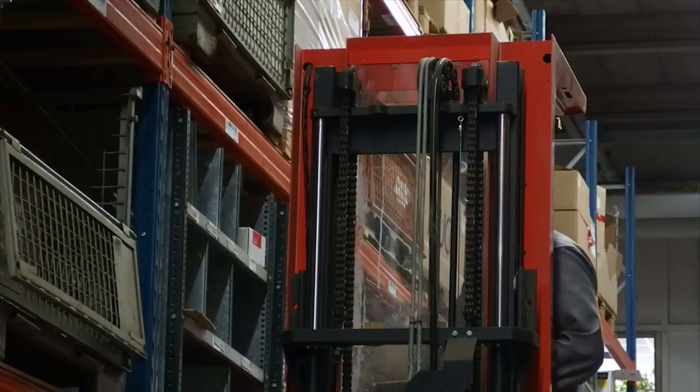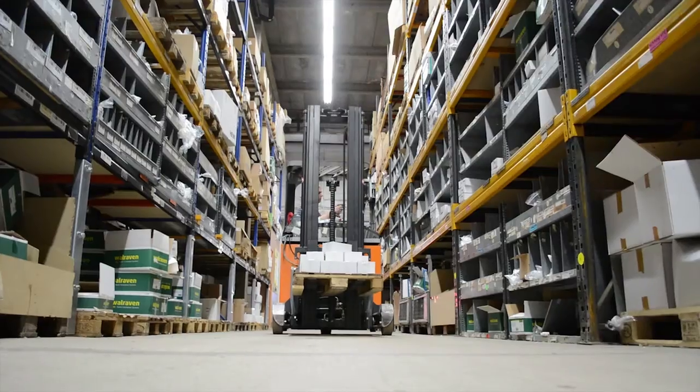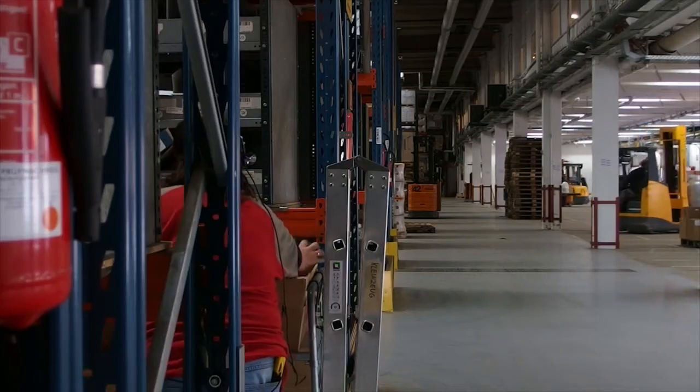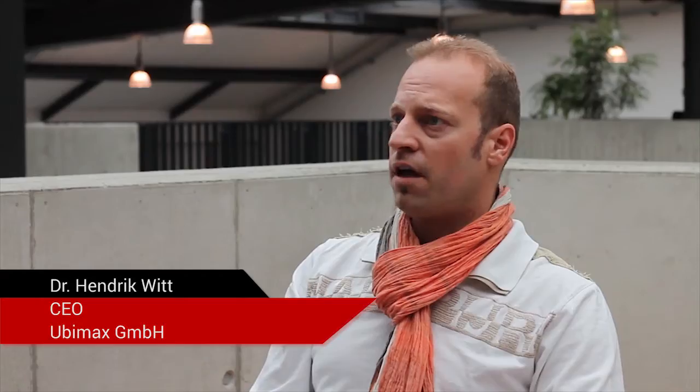Xpik can be used and is beneficial for all kinds of enterprises that need to deal with manual order picking in their warehouses. The power of Xpik really comes into play when you select smart glasses, which gives you hands-freeness and in turn allows you to design easy-to-perceive interfaces displayed right in the line of sight of the order picker.